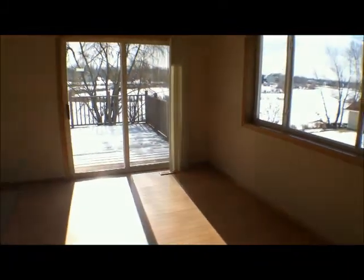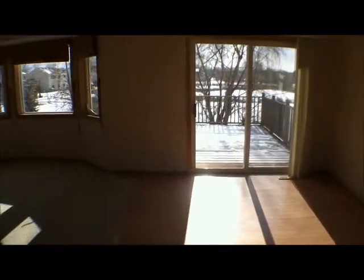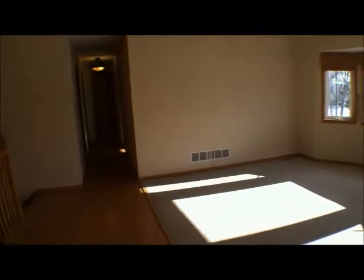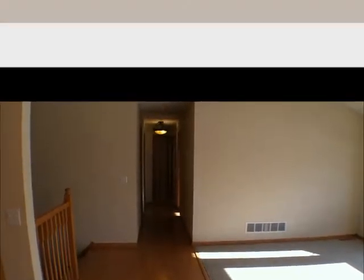Here's the dinette again for eating, as well as the living room. And it goes down the hallway to three bedrooms and two baths.